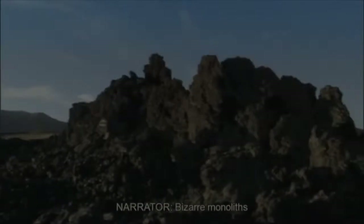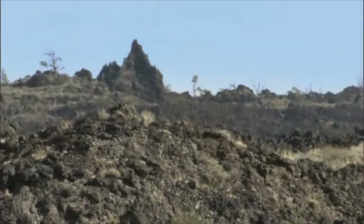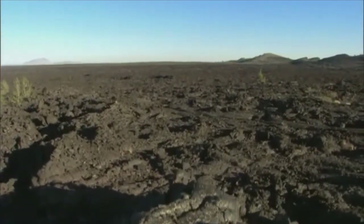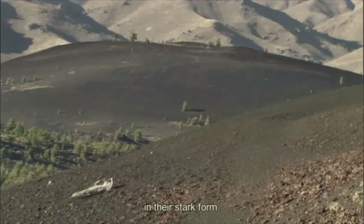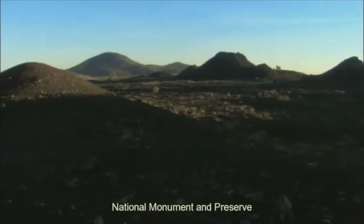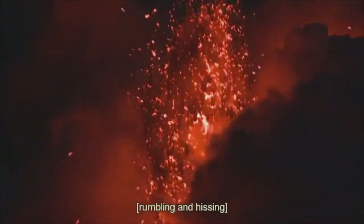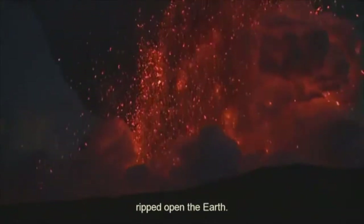Bizarre monoliths frozen in time. Harsh, unexpected landscapes of vast lava flows. Volcanic craters and massive cinder cones that seem unearthly in their stark form. Craters of the Moon National Monument and Preserve captures the awesome geologic forces that were active here only 2,000 years ago, when violent volcanic activity ripped open the earth.